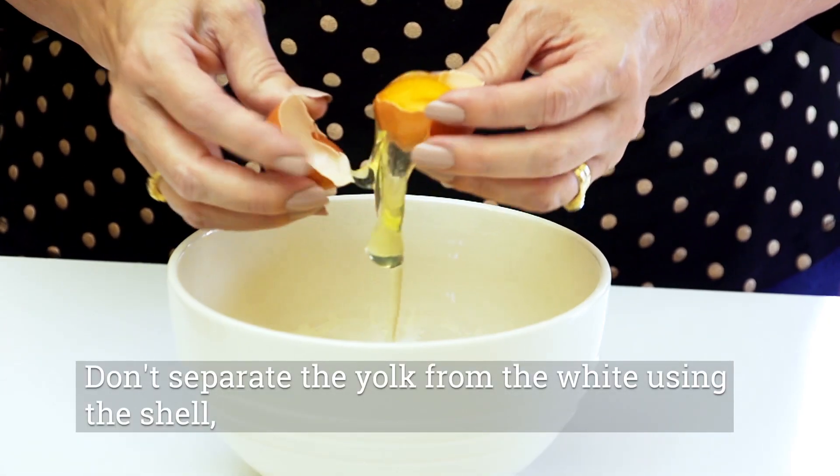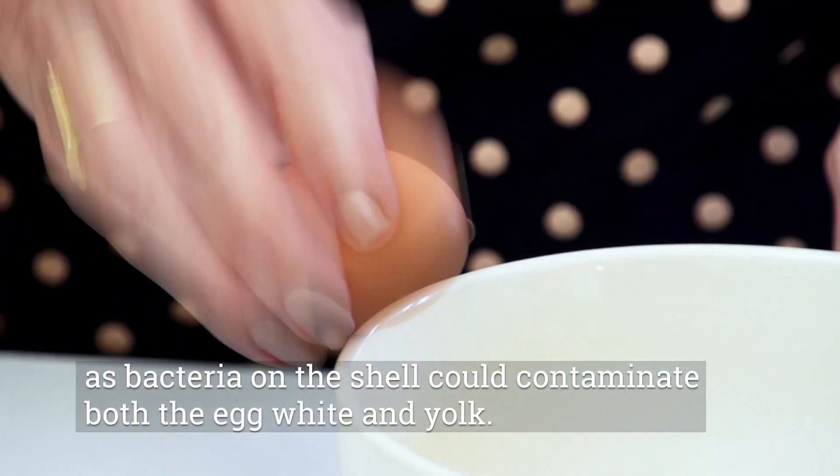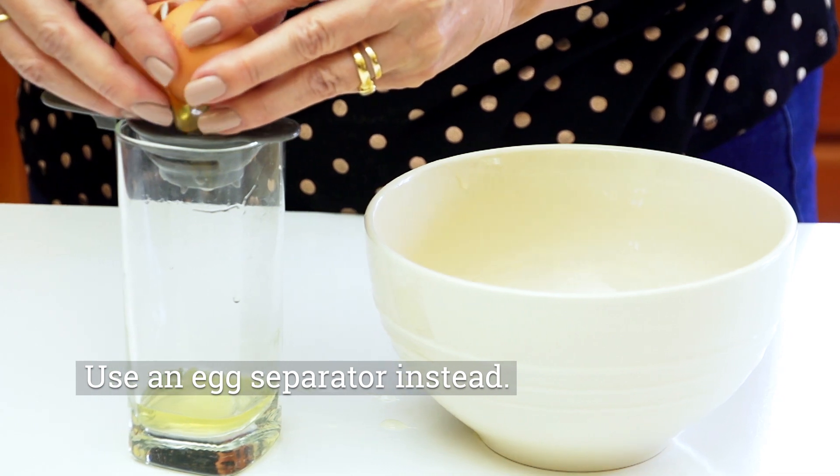Don't separate the yolk from the white using the shell, as bacteria on the shell could contaminate both the egg white and the yolk. Use an egg separator instead.